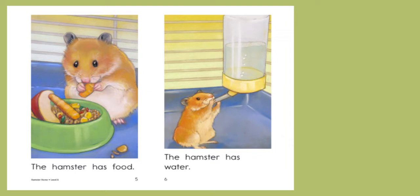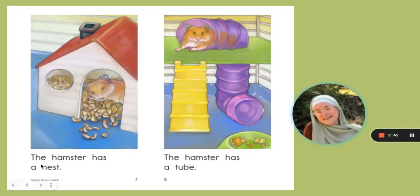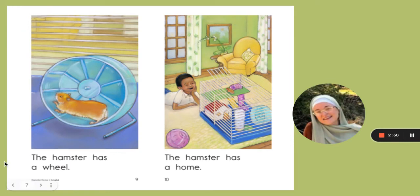I wonder what a hamster might eat and drink. I already knew that most animals need a place to sleep — I wonder where a hamster might sleep. Let's keep reading. The hamster has water, the hamster has a nest, the hamster has a tube, the hamster has a wheel.